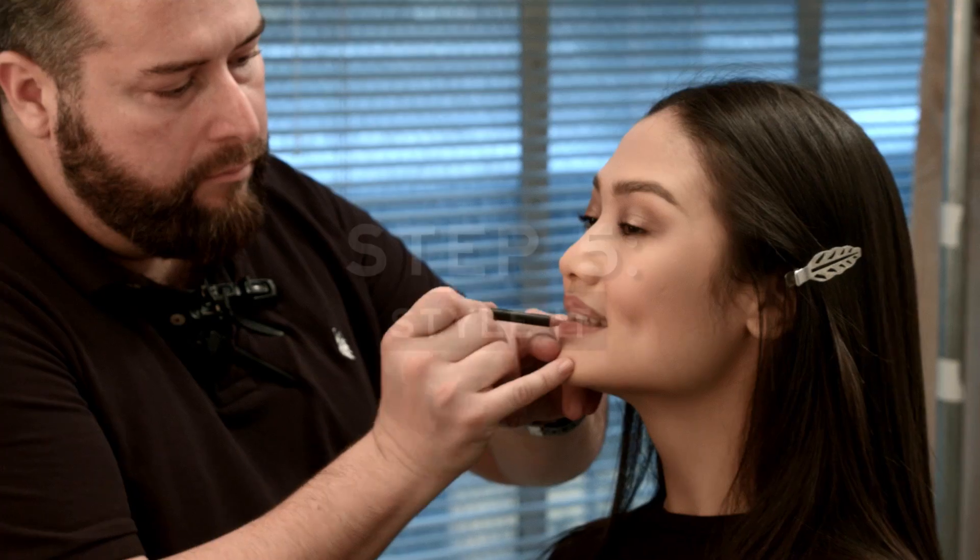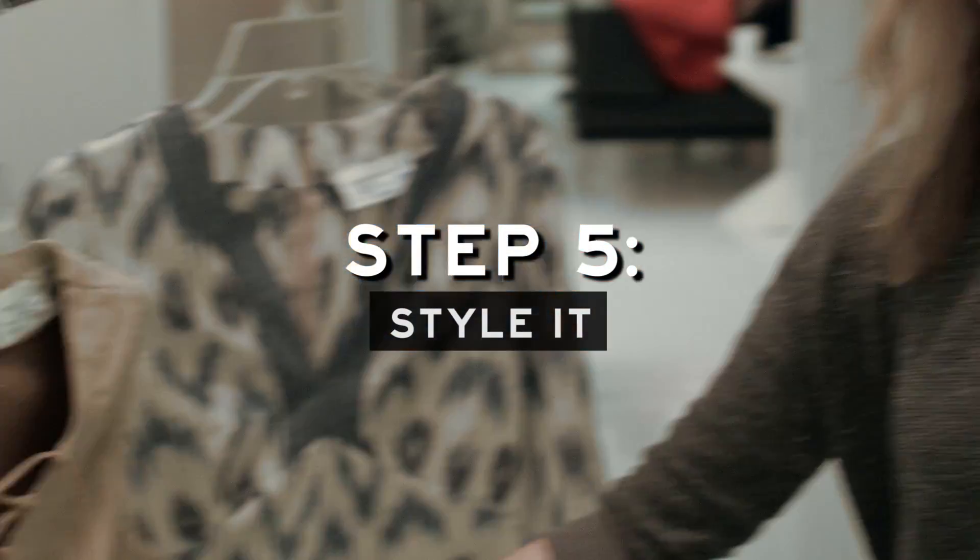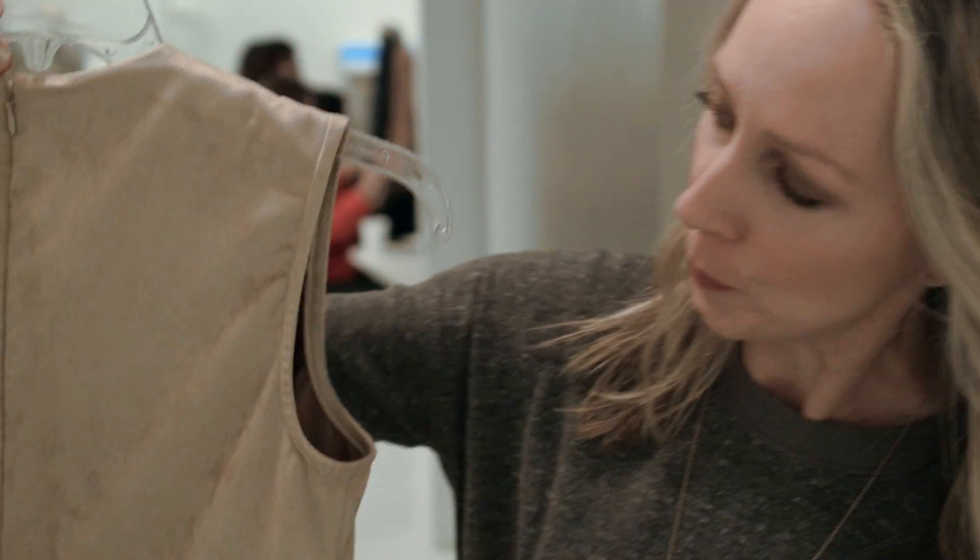Our favorite dress for this season has got to be the lace-up suede mini. It's super cute and a pretty short, almost mini length — it's gonna be hot for summer.